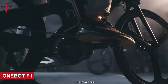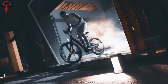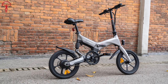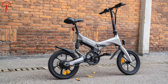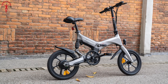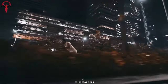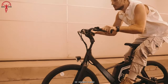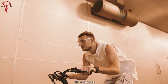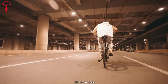Let's end the list with the OneBot F1, an insanely performative e-bike for heading out anytime. The mid-mountain motor is a game-changer — placing the motor at the center of the bike's frame enhances overall balance and stability, providing a smoother and more controlled riding experience. The motor is powerful yet quiet, allowing you to enjoy the ride without unnecessary noise disruptions. The torque sensor is another standout feature, intelligently adjusting the level of assistance based on the rider's pedal input.